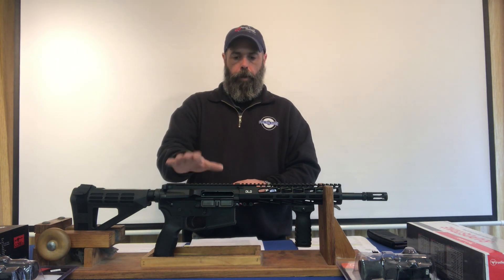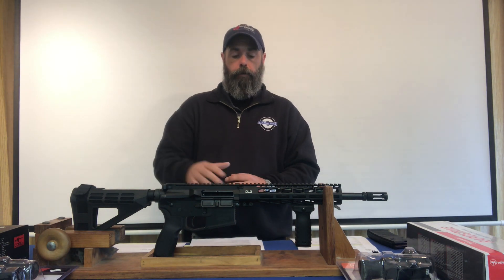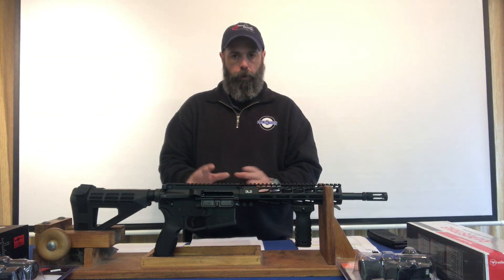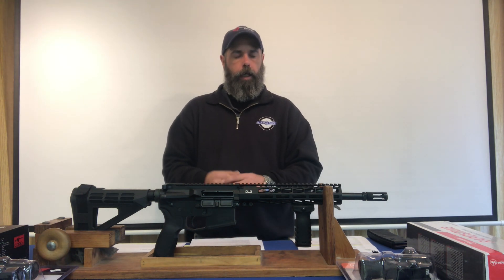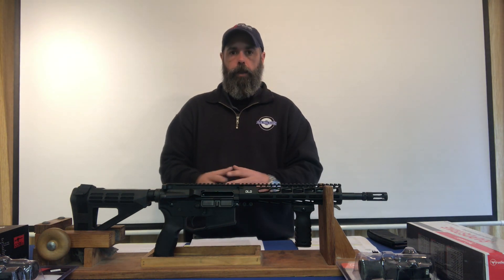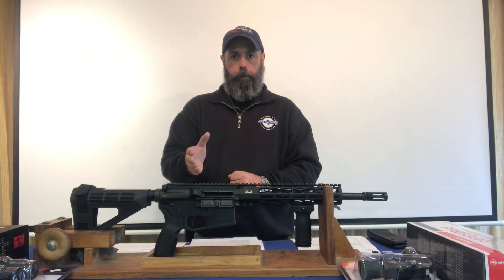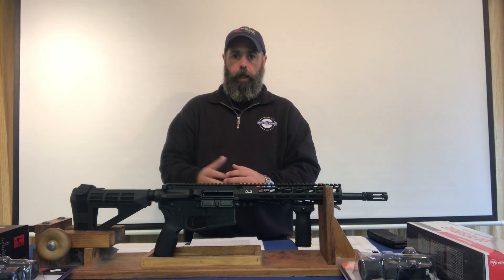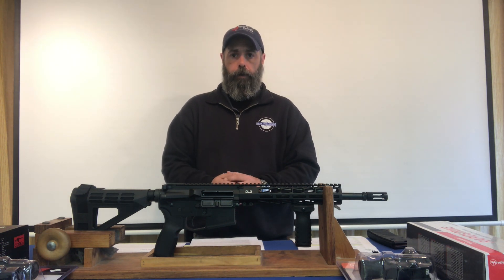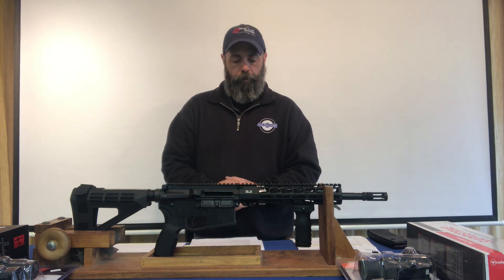This particular model is made by Delta Level Defense — they're the company that we go to when we are contracting out for 'others.' We don't deal with any other companies, even though there's a plethora of companies in the state of Connecticut like Stag Arms, Troy, and so on that do make 'others.' We like this company, we like the people that work there, we have a good relationship with them, and the quality of product that they're turning out is phenomenal in our opinion.